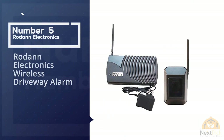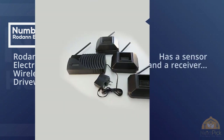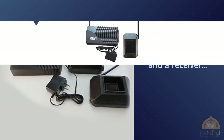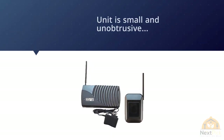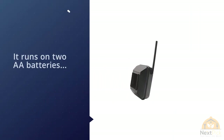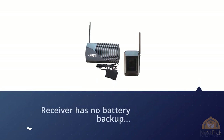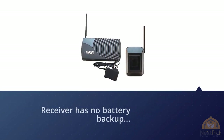Number five: Rodan Electronics Wireless Driveway Alarm System. Rodan has powered its driveway alarm system to the bare minimum — a sensor and a receiver that sends out a sound when triggered. The unit is small and unobtrusive, running on two AA batteries. The receiver has no battery backup and relies on a 12-volt power supply. It also has an LED display that shows how many times the sensor has been activated. The detection range is small, but the receiver can be up to 1,000 feet away from the sensor.